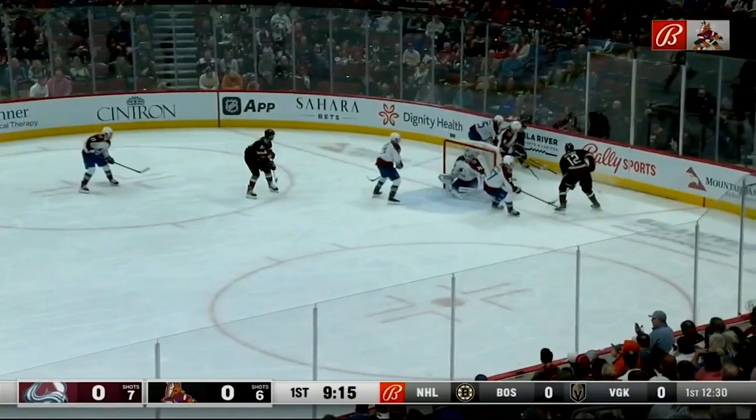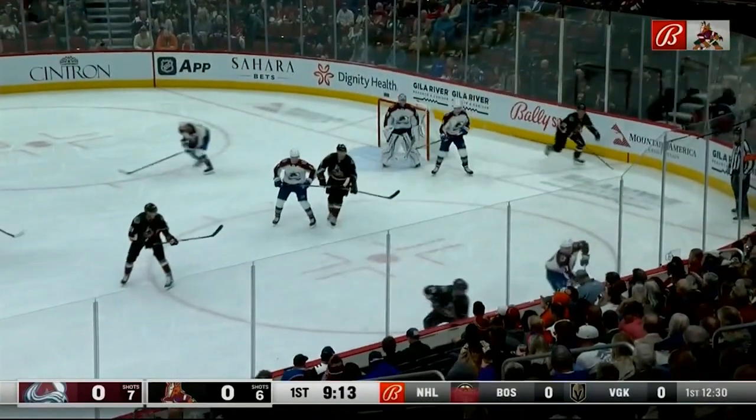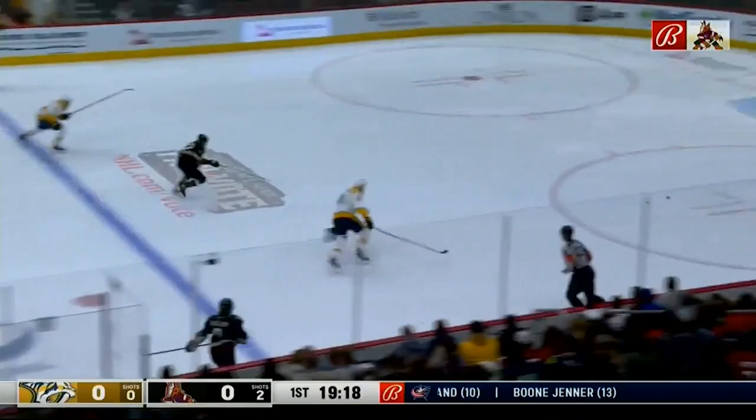Now that we know what a D-pinch is, let's take a look at a few video examples. On this play, you can see that there is a Coyote forward above the Colorado Avalanche forward, so in this situation the defenseman can pinch. Gossespierre comes down and the Coyotes maintain possession in the offensive zone.